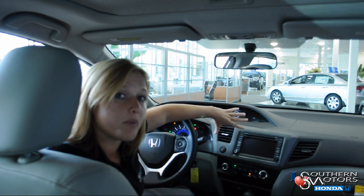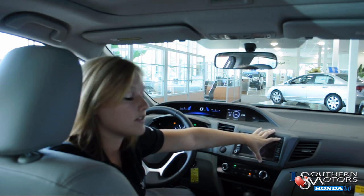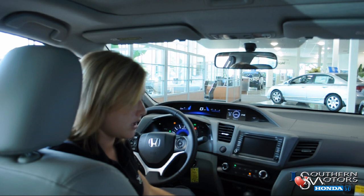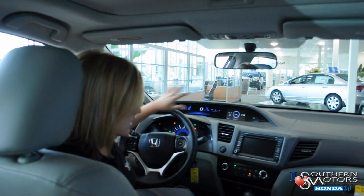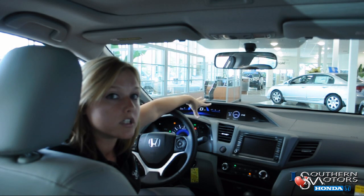On EX and above trim levels, you've also got the phone for your Bluetooth hands-free link, XM satellite radio, and turn-by-turn instructions pop up on your IMEID with the navigation-equipped models.